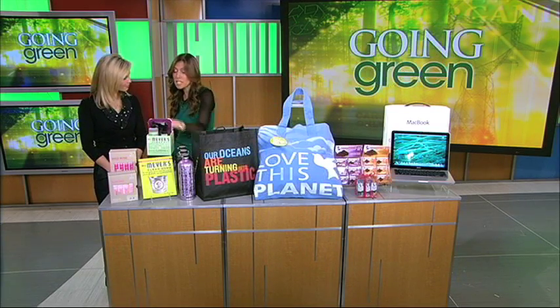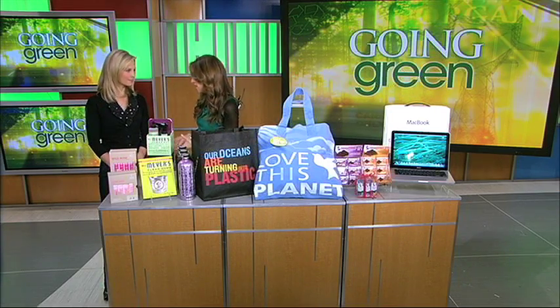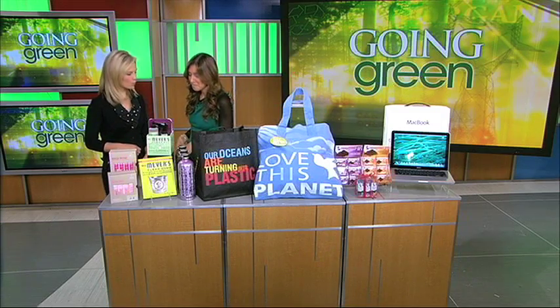The other kit we have here is the Almond Kit, and it's great if you have sensitive skin. It's hypoallergenic. Both kits are available for $14.99. Good price — go organic.